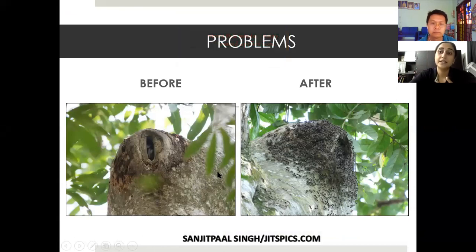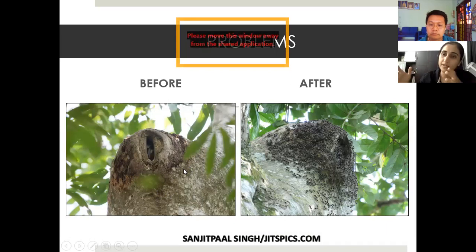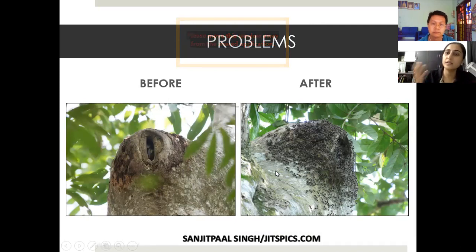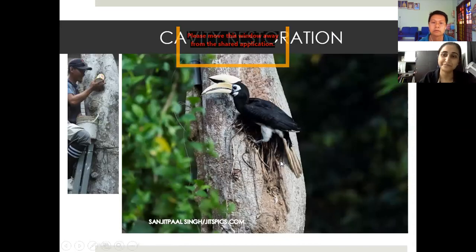Hornbills are cavity-nesting birds, so imagine the forest is already degraded — they don't have places to nest because the big trees are gone and they cannot make cavities themselves. When they do find a cavity, as in this picture where an oriental pied hornbill female was nesting, a year later it was taken over by wasps. There are other animals too — giant flying squirrels, civets, and other cavity-nesting animals — all looking for suitable cavities to use.